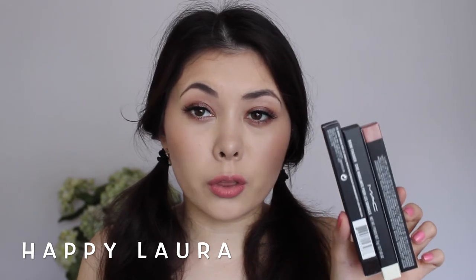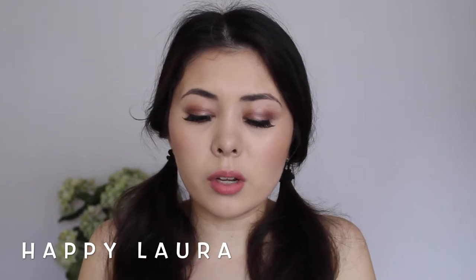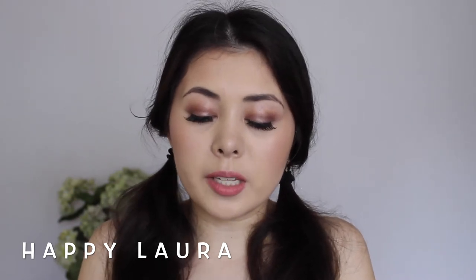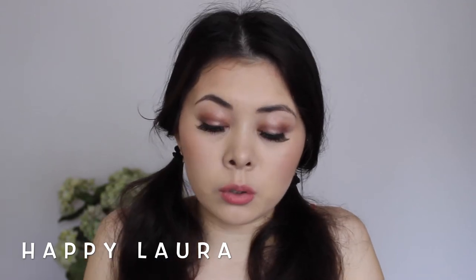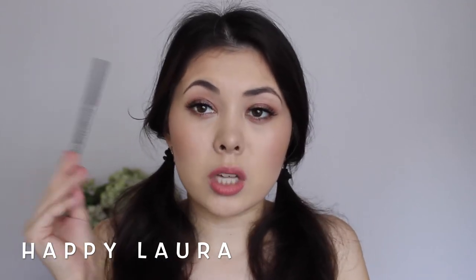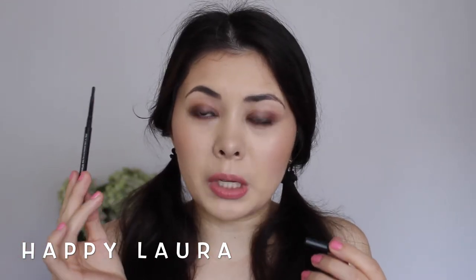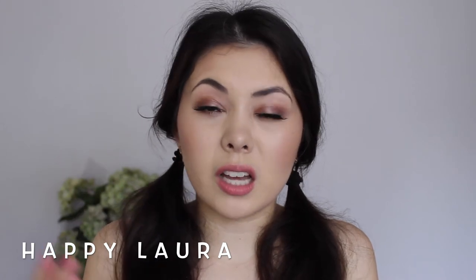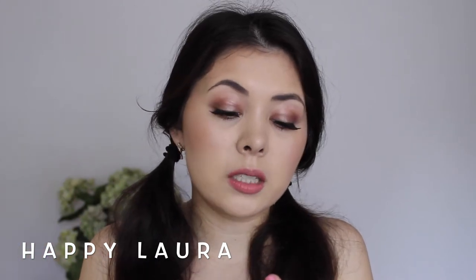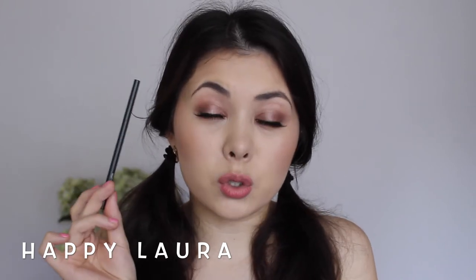Moving on to the last three products. One of the last things I picked up was an eyebrow pencil, because I've really just been sticking to powder and brow gel but I really want to try a pencil. So I picked up MAC Stud. I don't want to twist it up because it won't go back down. It's just the color I thought would match my eyebrows best. I've used this once before and I really, really enjoy it.